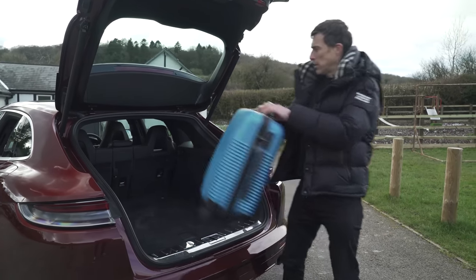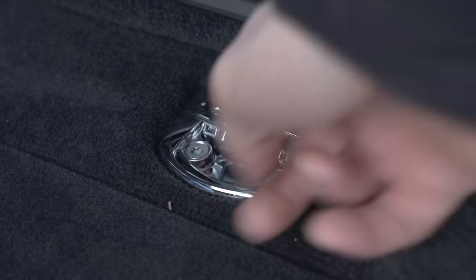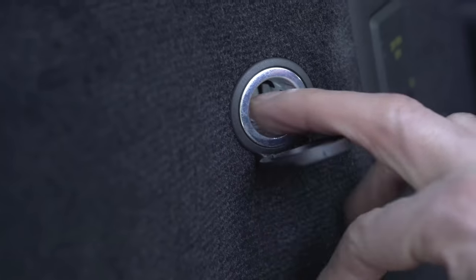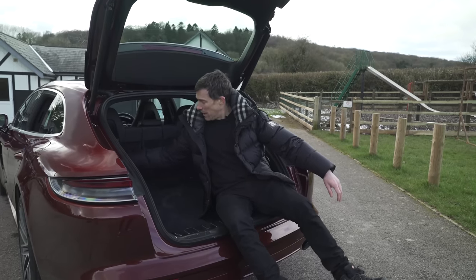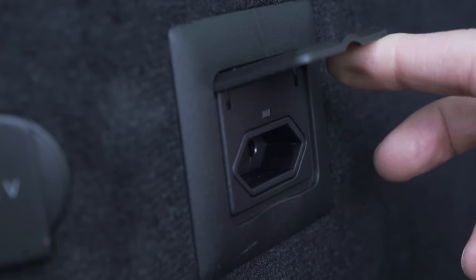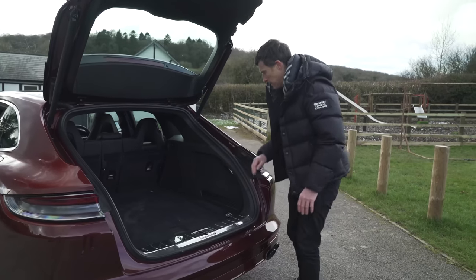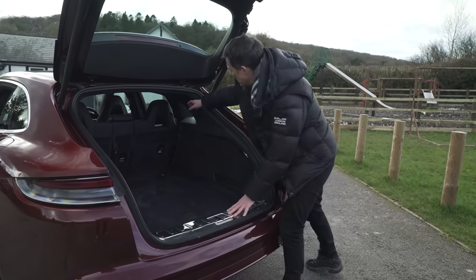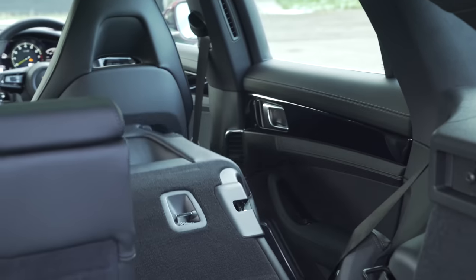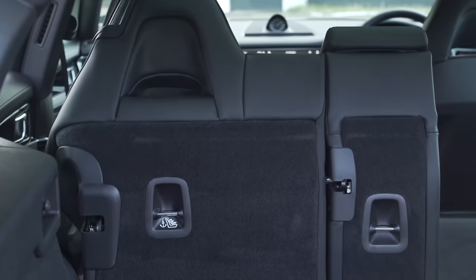It's not all bad here though, because there is quite a bit of functionality. You've got tie down points, a 12-volt socket for putting your vacuum cleaner in, and this car actually has a 230-volt socket there, although it's the European plug adapter — I'm sure you can get a UK plug adapter. It might seem a bit annoying that you have to lean in to lower the seat backs, but you don't, because just here hidden away there's an electric release.